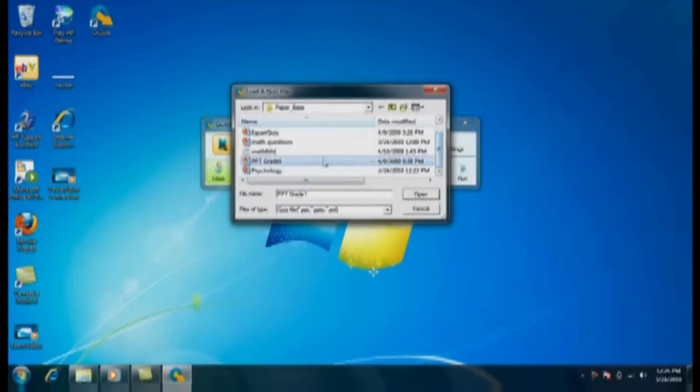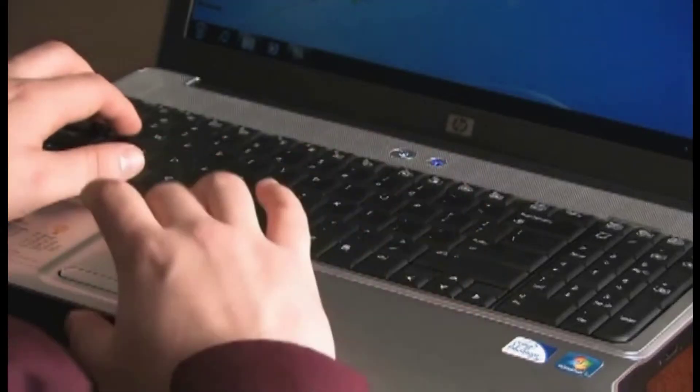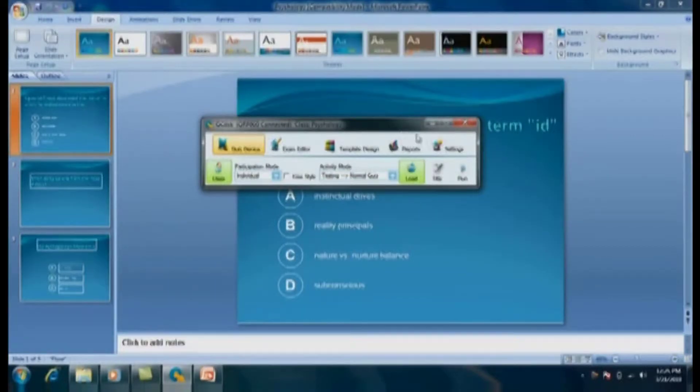Easy-to-use software interfaces allow the teacher to easily create and manage testing content using standard software applications, such as PowerPoint and Excel.